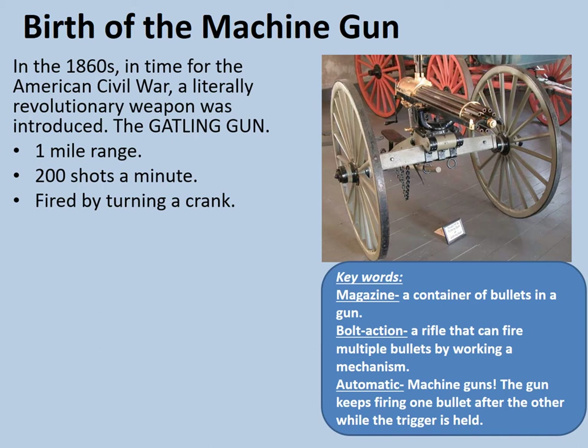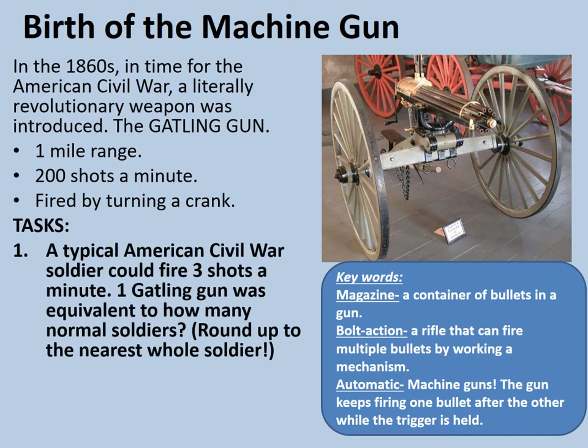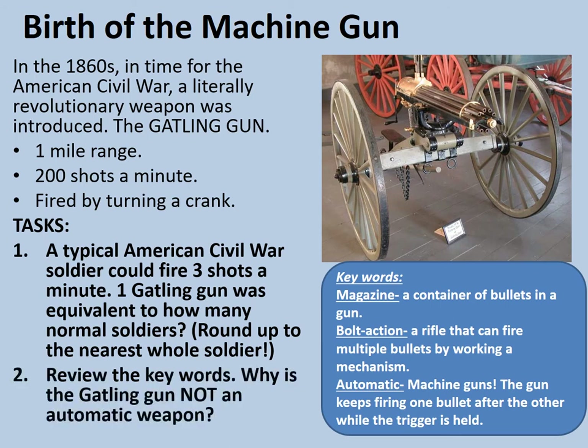We're going to do one more maths activity considering the firepower of the Gatling gun. A typical American Civil War soldier could fire three shots per minute using their muzzle loading musket rifles. One Gatling gun was equivalent to how many normal soldiers? Round up to the nearest whole number. Secondly, review the keywords — why is the Gatling gun not an automatic weapon? Pause the video, work that out, then press play for the answers.